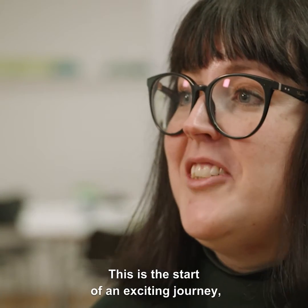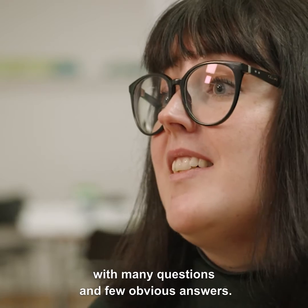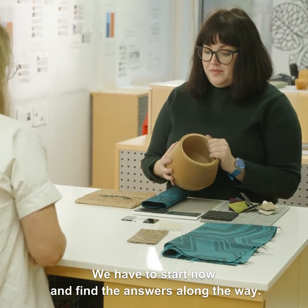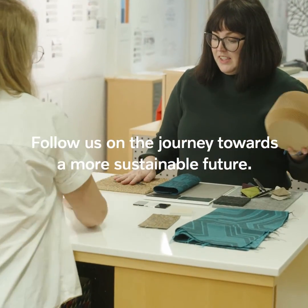This is the start of an exciting journey with many questions and few obvious answers. But it's not really possible to wait. We have to start now and find the answers along the way.